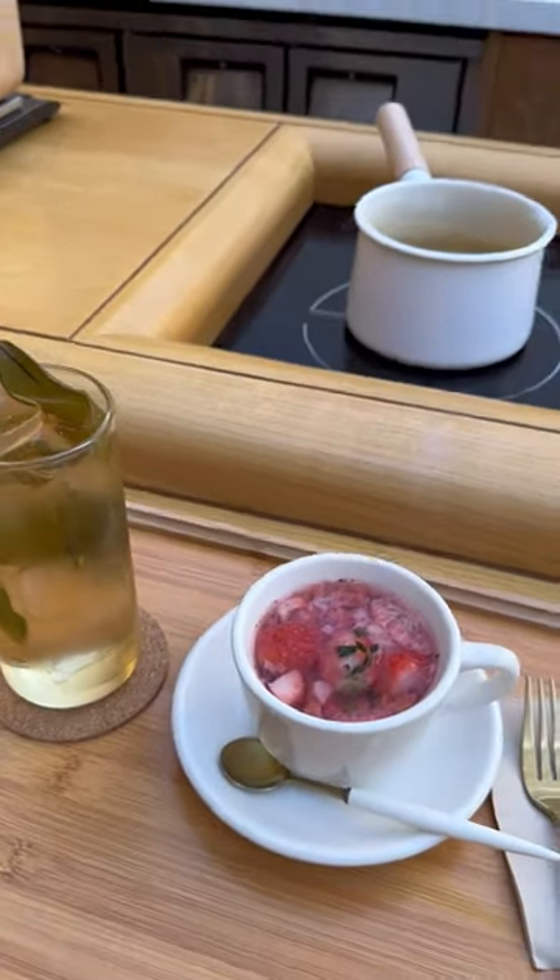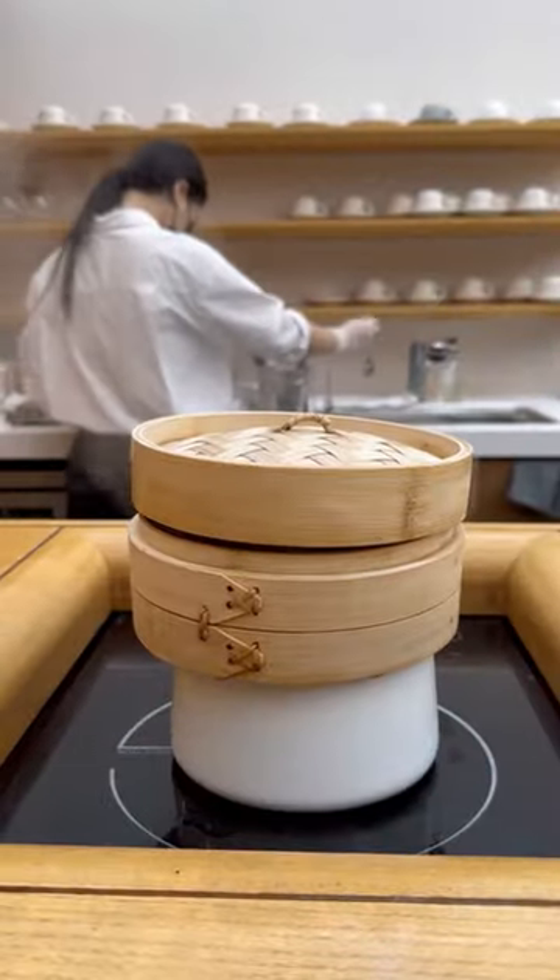Mill Toast House has the perfect minimal aesthetic and they're known for their bread. You have to get either their french toast — we got strawberry — or the bread rolls that are steamed in these bamboo baskets.